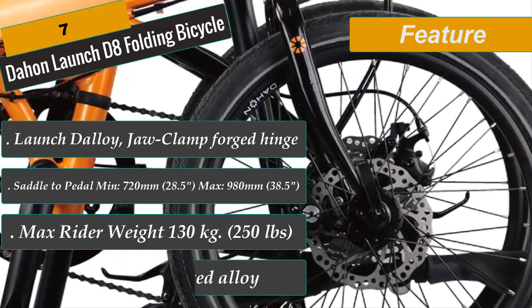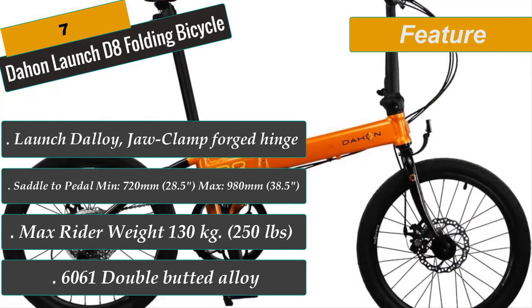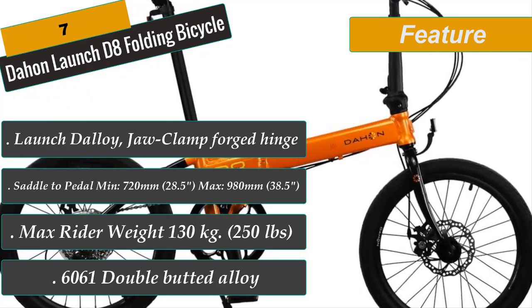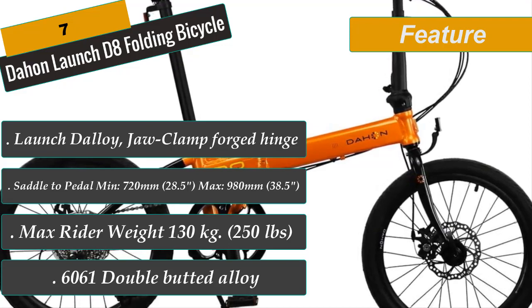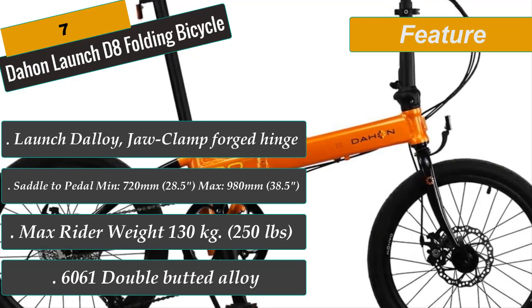The Launch D8 rides just like a regular non-folding bike. The frame is so sturdy and rigid and I feel it could last a very long time. There are just a few disadvantages in the folding mechanism, but if you can live with them, you won't be disappointed with this bike. It is an excellent option for riding on flat and busy streets.